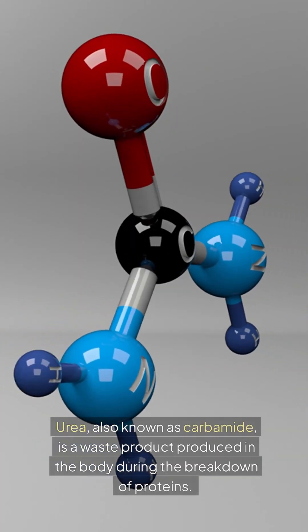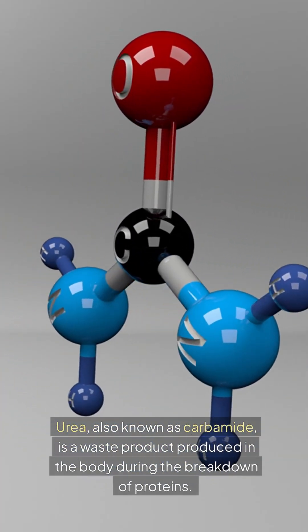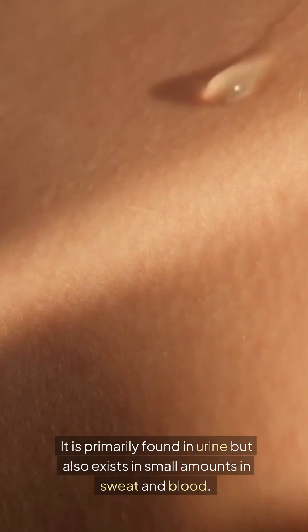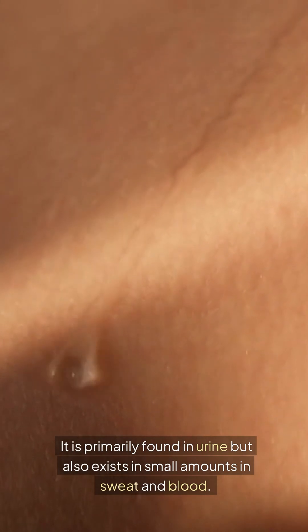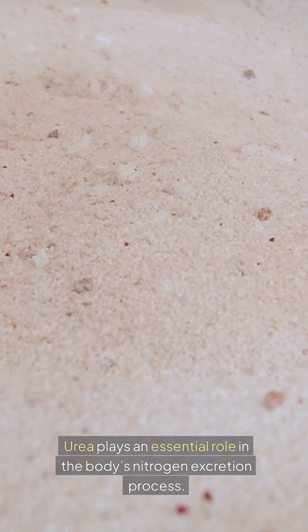What is urea? Urea, also known as carbamide, is a waste product produced in the body during the breakdown of proteins. It is primarily found in urine, but also exists in small amounts in sweat and blood. Urea plays an essential role in the body's nitrogen excretion process.